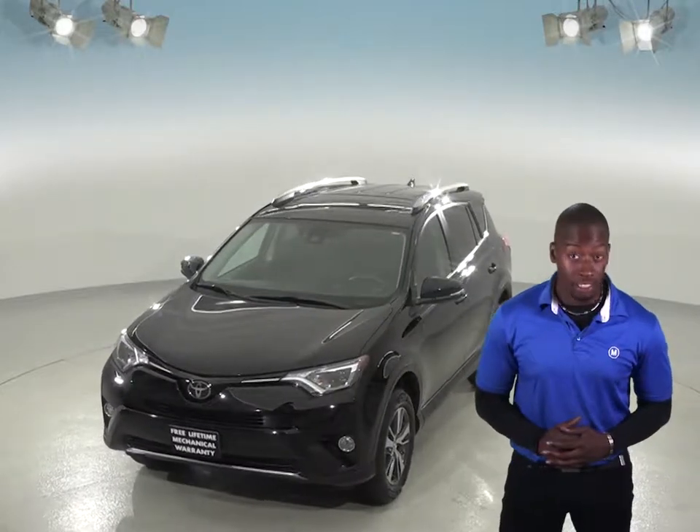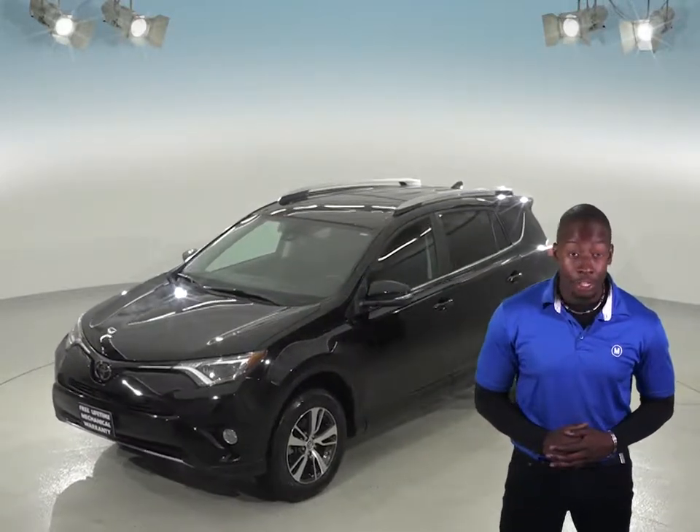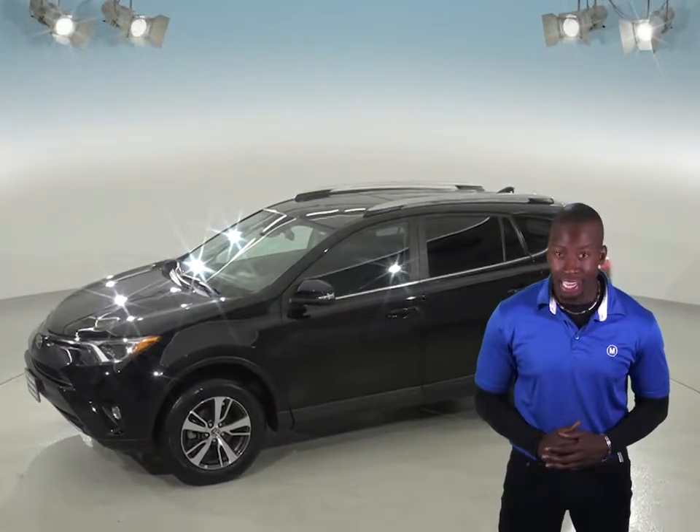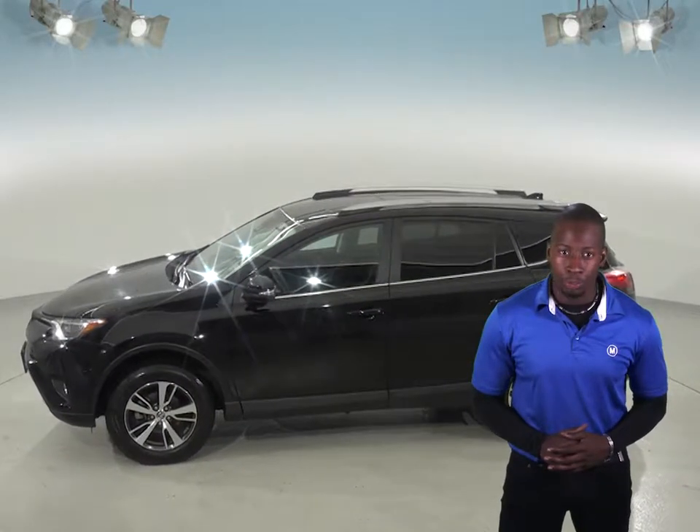You'll have tons of space in the trunk, and if you need more storage, there's a luggage rack on top. You and your passengers will be able to keep cool in the summer with the front and rear AC and tinted windows, and feel free to let in some extra light with the powered moonroof.